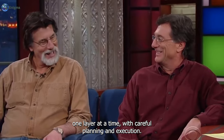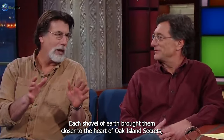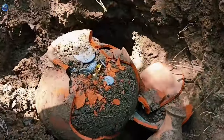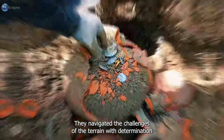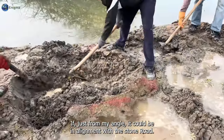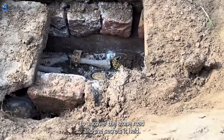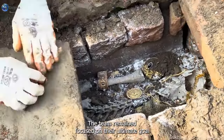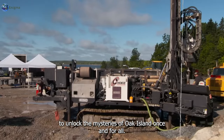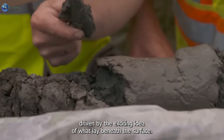With careful planning and execution, the team began their exploration. Each shovel of earth brought them closer to the heart of Oak Island's secrets. With Rick and Marty Lagina leading the way, supported by Gary Drayton and the rest of the team, they navigated the challenges of the terrain with determination and perseverance. As they worked tirelessly to uncover the stone road and the secrets it held, the team remained focused on their ultimate goal: to unlock the mysteries of Oak Island once and for all.